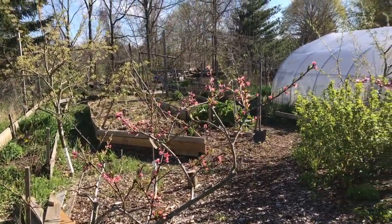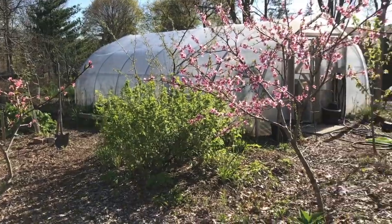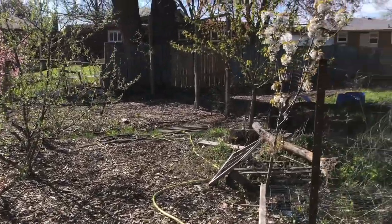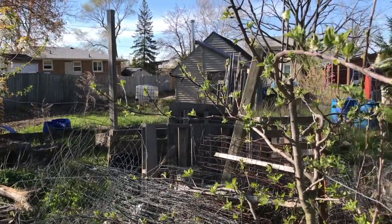I've got some currants — red, white, and pink. There's a nectarine, the cherry in the background, the autumn olives, the stella cherry, the tartarian cherry, and here's a five-in-one apple tree.